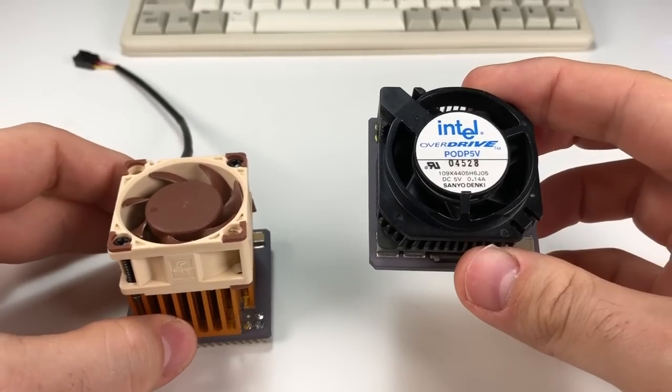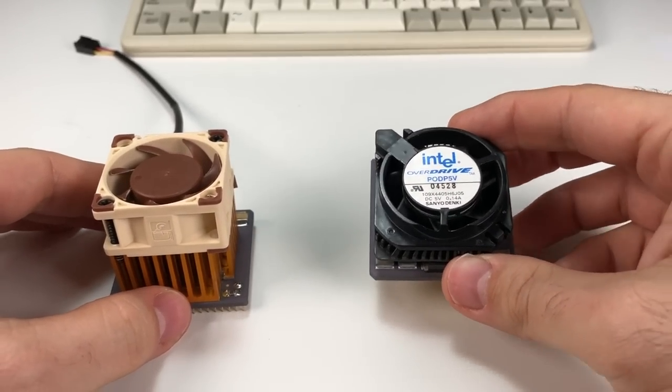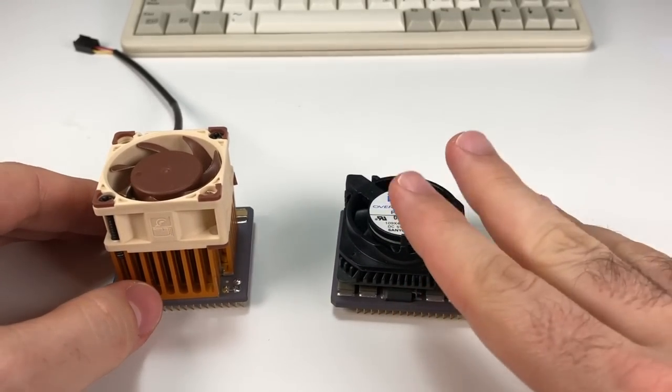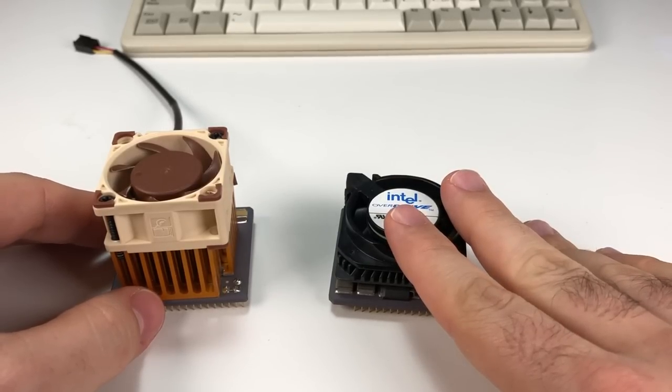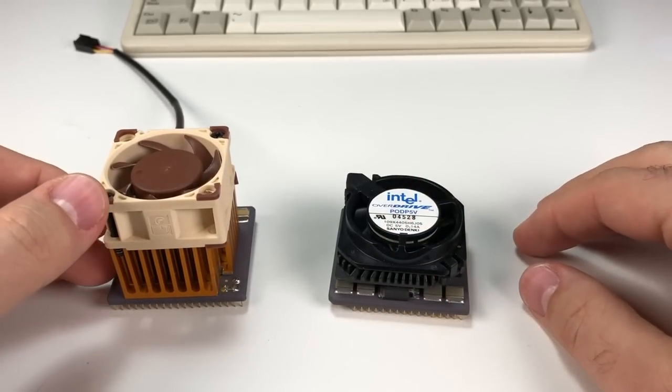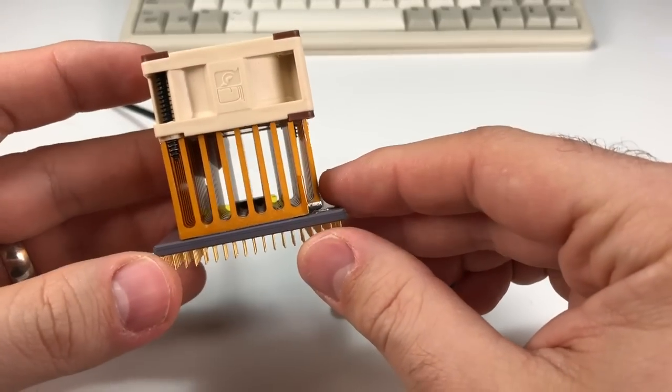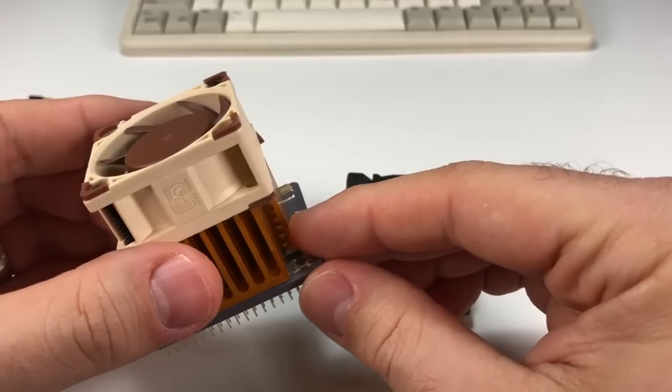Thanks to Lee's generous channel donation I now have two Pentium Overdrive chips for 486 systems. It is really great to finally have one with the special OEM cooling system still intact. Check out my last video to find out why my first chip has this monstrosity of a cooler on it and to learn more about the POD's very unique cooling system.